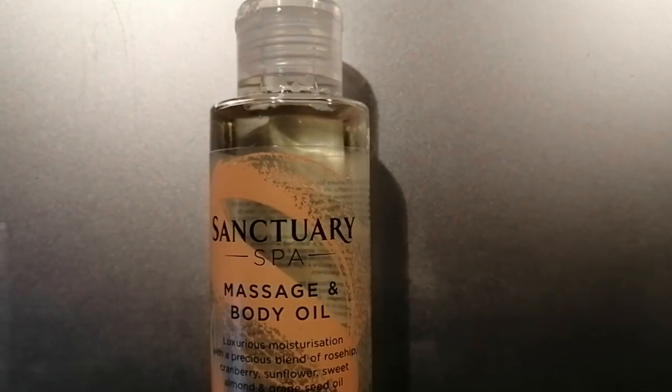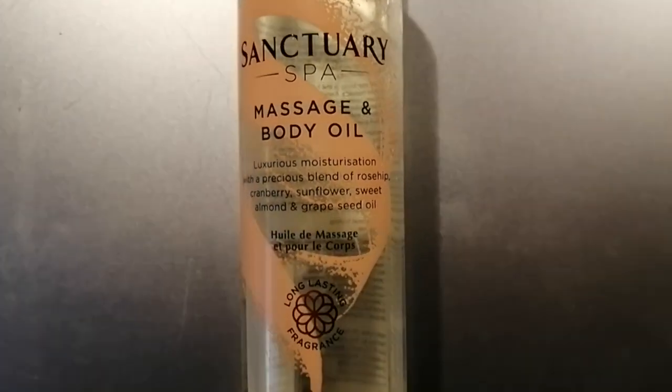If you know, leave me a message in the comments below. After I get my shower, I put on the Sanctuary Massage Body Oil. This is great — it smells just like that. It's a luxurious moisturisation with a precious blend of Rosa, Cranberry, Sunflower, Sweet Almond, and Grape Seed Oil. It's just good, it just feels nice. These two products work really well together. I actually kind of picked these up before the whole thing kicked in, but I'm glad I did. I just wanted to treat myself, so I bought these, and yeah, it's a really nice thing to wake up to every morning.